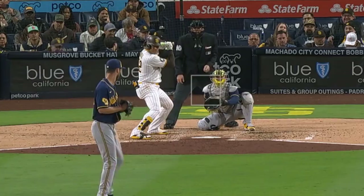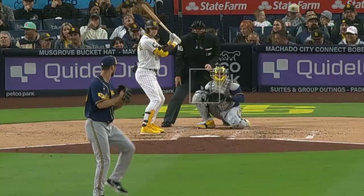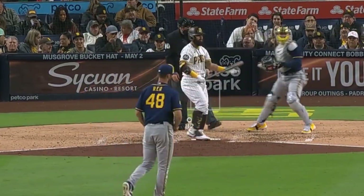I'm going to start with Colin Ray, who had 6 Ks in 5 and 2/3 innings, giving up only one run on two hits. He had this cutter, breaking ball, and sinker, and looked really sharp.